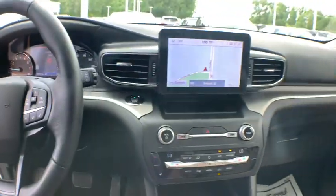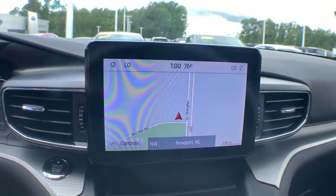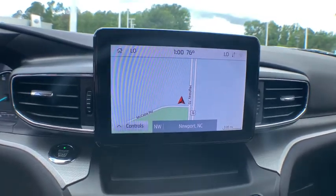Electronic stability control, security system, compass, power windows, trip computer, rear window defroster, overhead console, tachometer, brake assist.